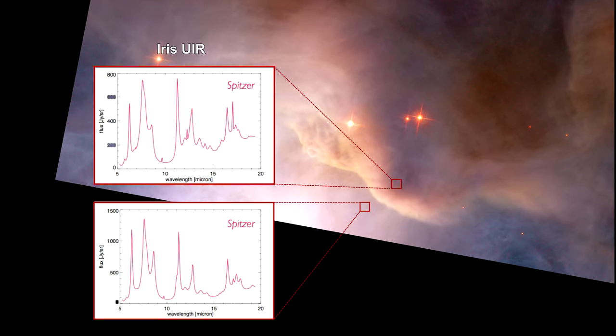Here's a spectrum of the Iris Nebula taken by Spitzer, showing the UIR bands. Just what could be causing these emissions was a mystery.